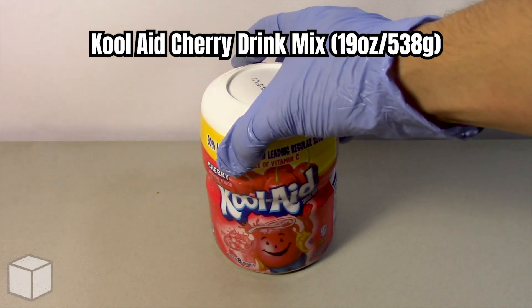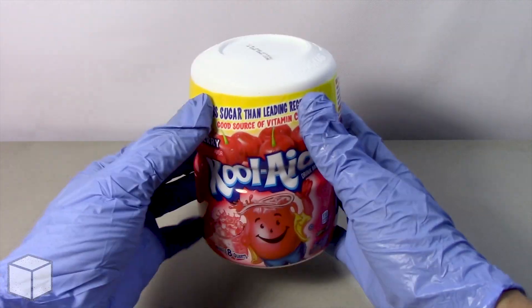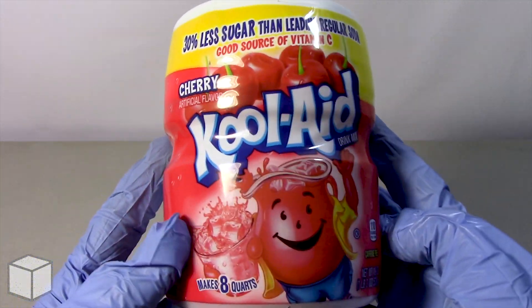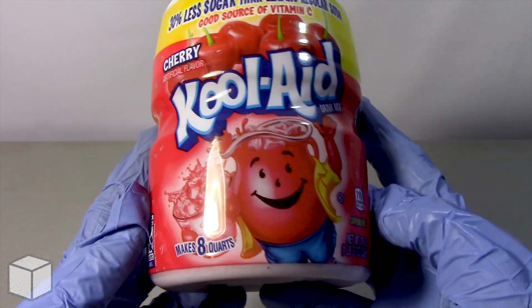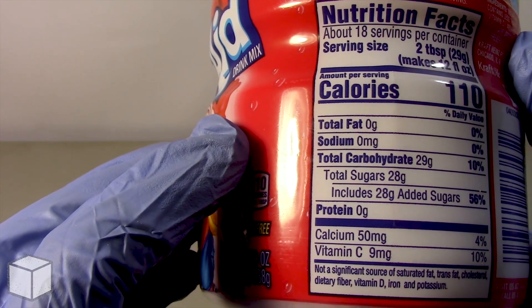Greetings viewer, and any sugar addicts who may be watching this video. Today I'm going to discuss the sugar content in this Kool-Aid Cherry Drink Powdered Mix, weighed at 538 grams. This beverage accounts to 1 serving of 110 calories and is based on a 2000 calorie diet.